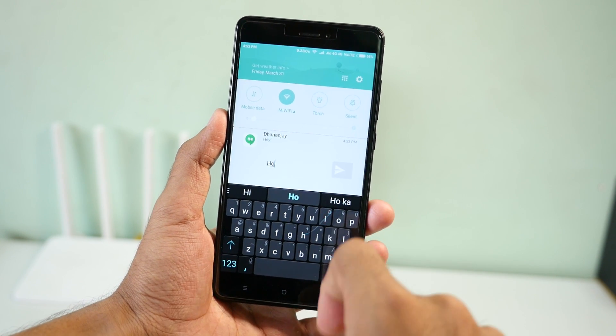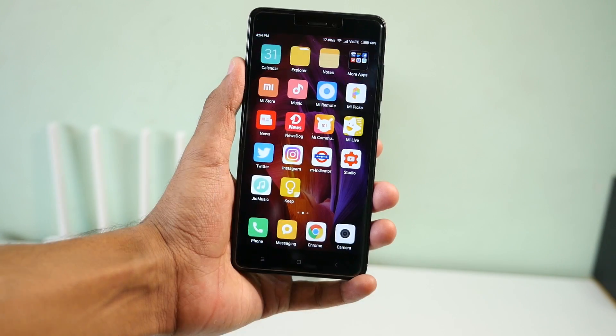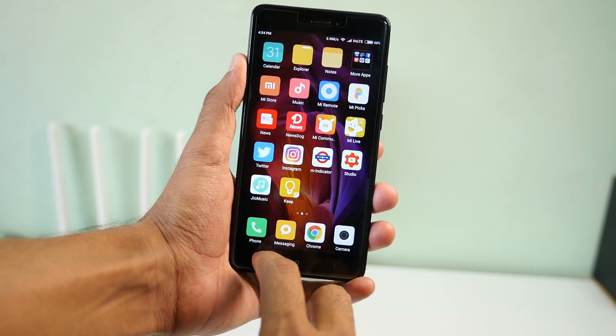Use two fingers and swipe down on that particular notification and click on Reply. You can reply quickly from the notification bar itself without opening the application. The animation of the multitasking tray changed slightly — a very minor change — but I found that it stuttered a little bit when multiple applications were running at the same time in the background.